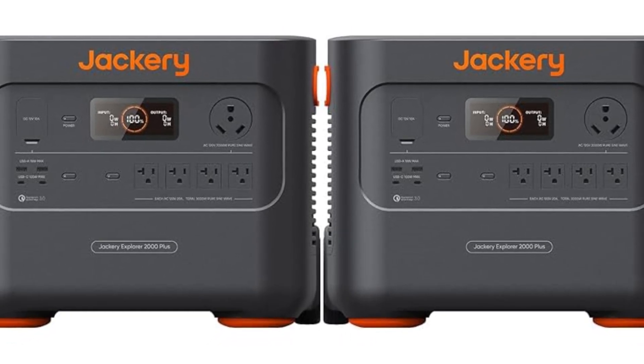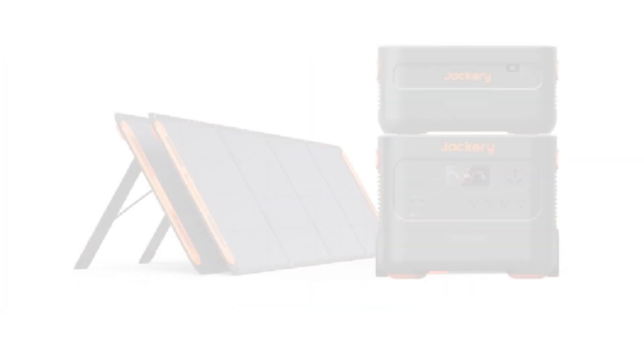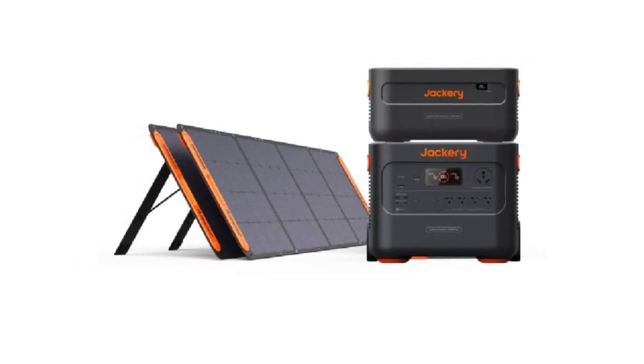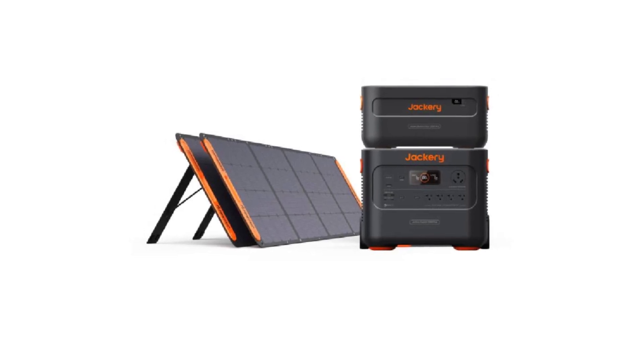Whether heading to tailgate parties or dealing with power outages, the user-friendly interface, complete with an LCD screen, provides real-time data on battery status, input-output power, and remaining runtime, ensuring users stay informed about their energy consumption.